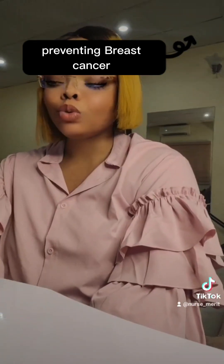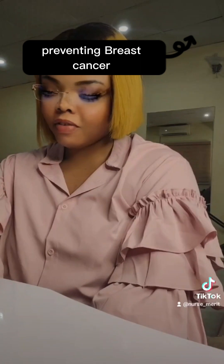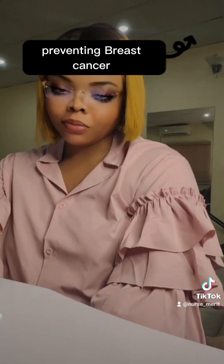Now let's get to how to prevent breast cancer. Having known the symptoms and risk factors, number one: try to limit the way you take alcohol, as alcohol increases your chances of breast cancer.